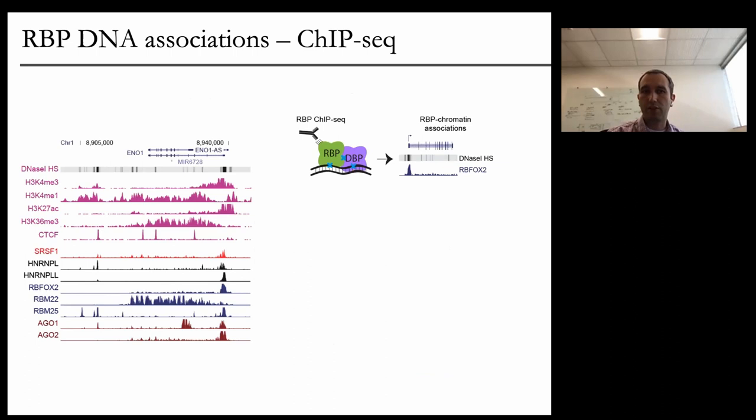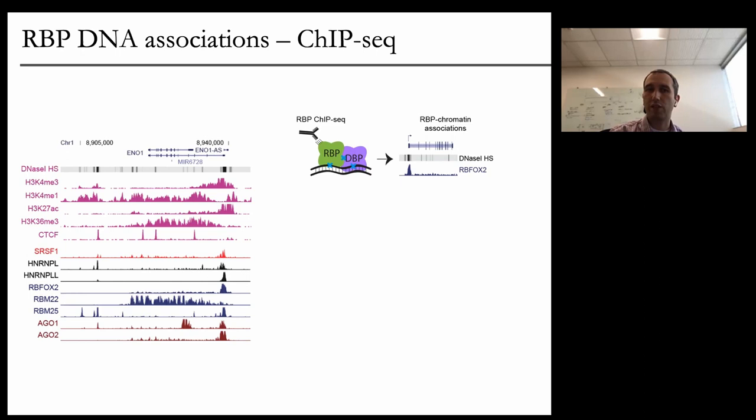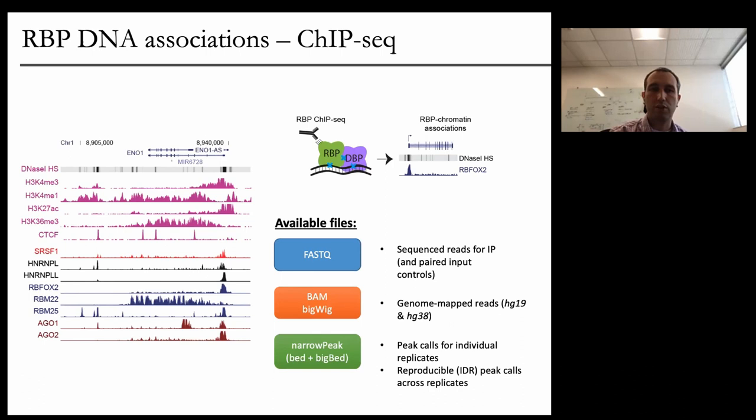For ChIP-seq, that's sort of the standard pipeline. The idea was to pull down RNA-binding proteins that may or may not be directly bound to DNA, but may simply be associated with transcription factors or other chromatin remodeling complexes. With formaldehyde cross-linking of entire complexes together, they can ChIP-seq those. They were starting to use these to explore how, if an RNA-binding protein is co-transcriptionally associated with certain targets, that flows into regulation of gene expression, splicing, or export of RNAs. There's raw data, mapped data, and reproducible peak calls across biological replicates using the standard ChIP-seq pipeline ENCODE developed for transcription factor ChIP-seq data.